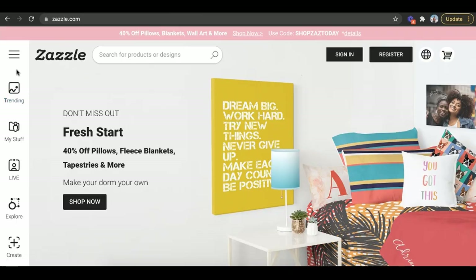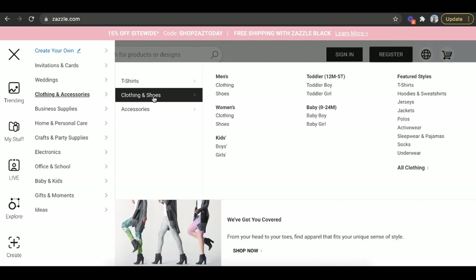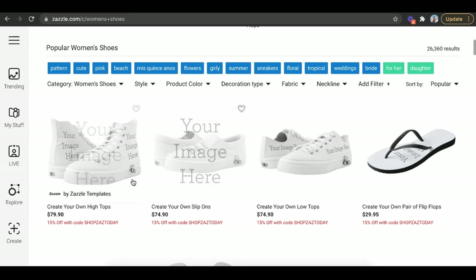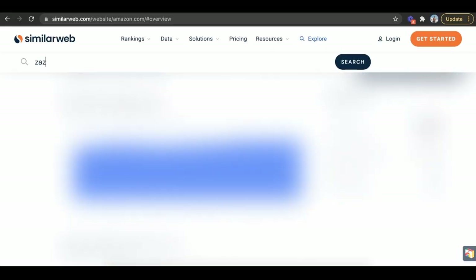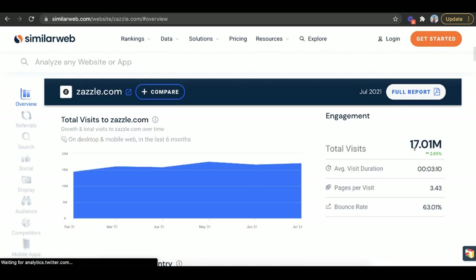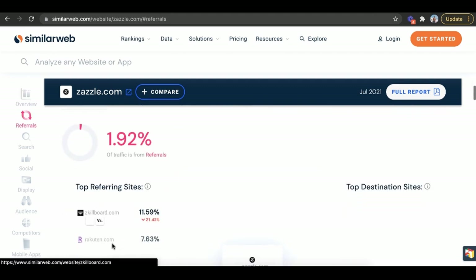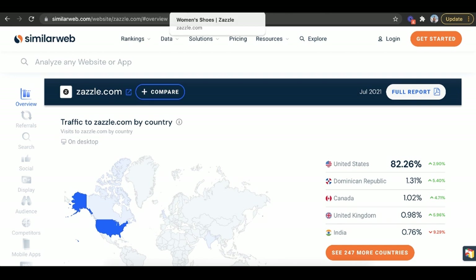Another one is Zazzle. The cool thing about Zazzle is they have a bunch of different product types — clothing, accessories, even shoes and flip-flops. You can literally upload your designs onto shoes, sweaters, all of it. There are 17 million visitors going to Zazzle every single month, most from the US — so there are a lot of buyers. Most sellers haven't thought about putting their designs there yet, so it's a great opportunity.